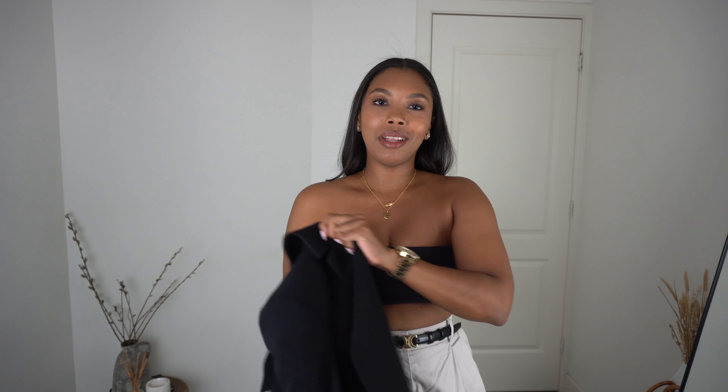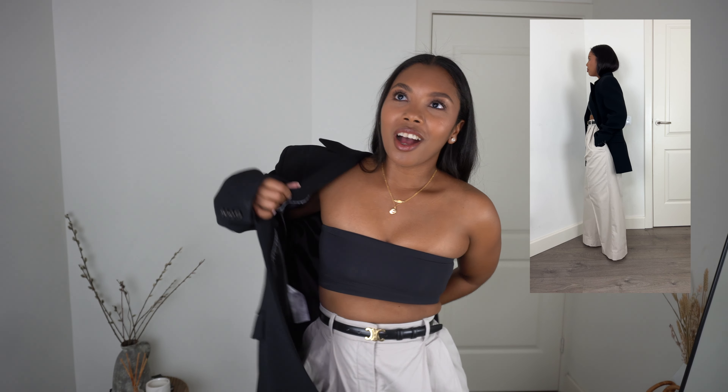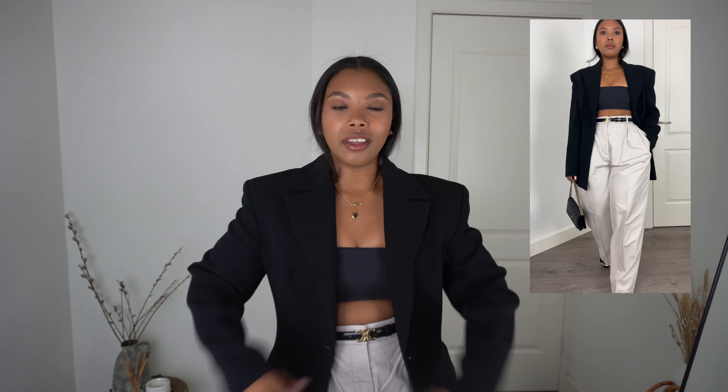If this is too bare for you, just throw on a blazer like this. It might feel counterintuitive to pair something oversized and ballooning with a blazer, but I promise you it works — you're still showing a little bit of skin with the form-fitting top underneath. This is an outfit I'd wear to dinner, and if we're going for drinks afterwards I'd just take off the blazer and stay in the top. Versatility right here.